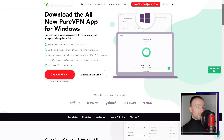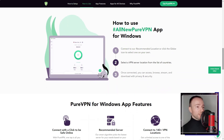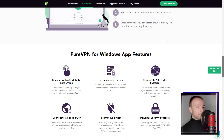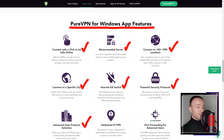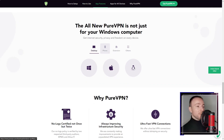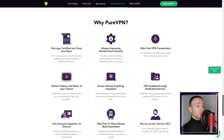Security is a top priority for me, and PureVPN did not disappoint. The service employs robust encryption protocols to safeguard user data from potential cyber threats. Additionally, PureVPN has a no-logs policy, which means it does not track or store any user activities, ensuring maximum privacy.